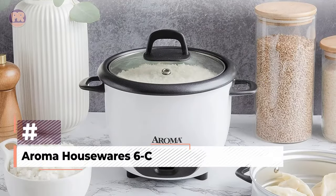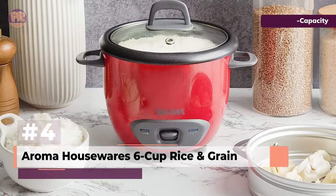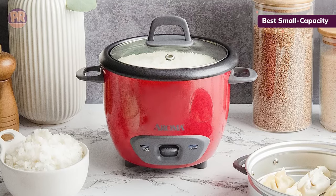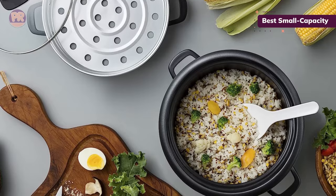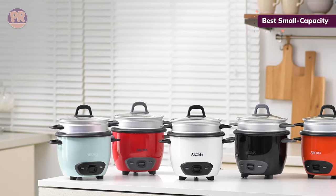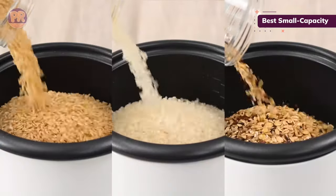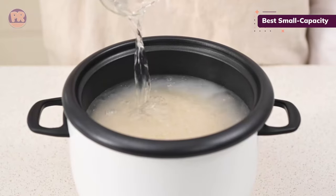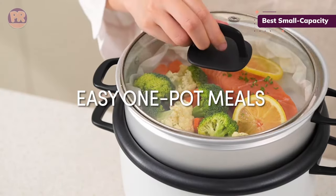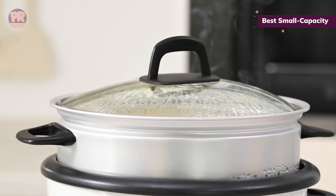The next rice cooker on our list is the Aroma Housewares 6-cup Rice and Grain Cooker. This model is an excellent all-in-one machine for a single person. Its steamer insert is designed to cook a main course and rice underneath at the same time, so you can make a multi-course dinner — rice, salmon, and asparagus for one, for example. Just note that it can only do that one serving at a time. The options are pretty minimal: there's one cook setting controlled by an analog switch, with a simple glass lid that doesn't lock into place. Nothing can go in the dishwasher. The inner steamer does have its own cool-touch handles, which is a nice feature.